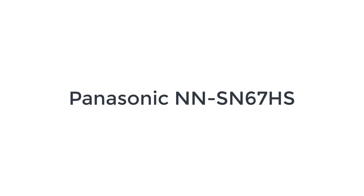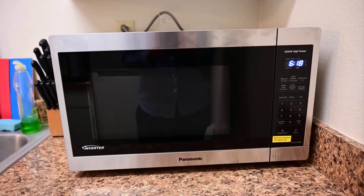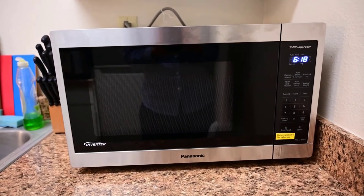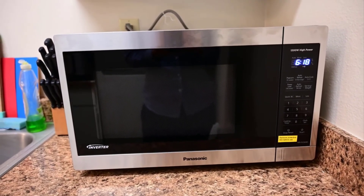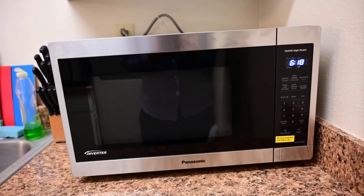The number one on the list is the Panasonic NNS-N67HS. Not all microwaves are carbon copies of one another. Panasonic still makes some of its own ovens, and the models with inverters are really good, including the midsize Panasonic NNS-N67HS.